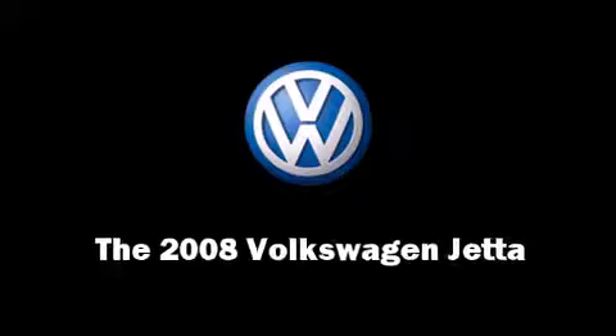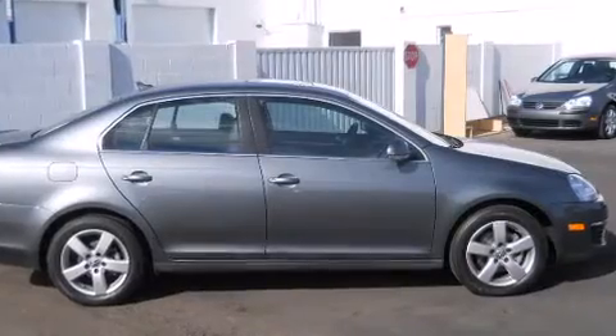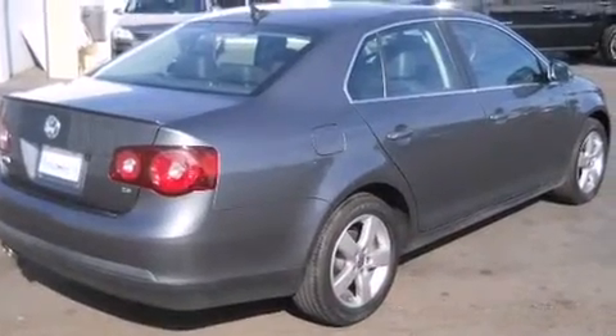Here's a great deal on a 2008 Volkswagen Jetta. Under the hood, you'll find a five-cylinder engine with more than 170 horsepower, providing a smooth and predictable driving experience.